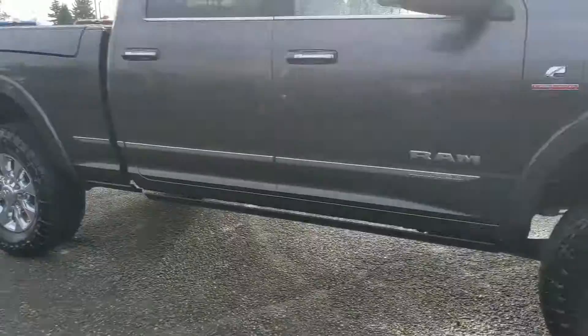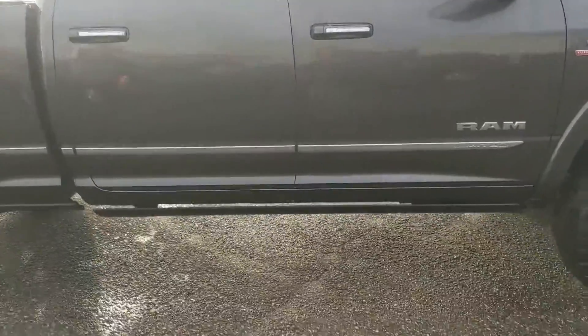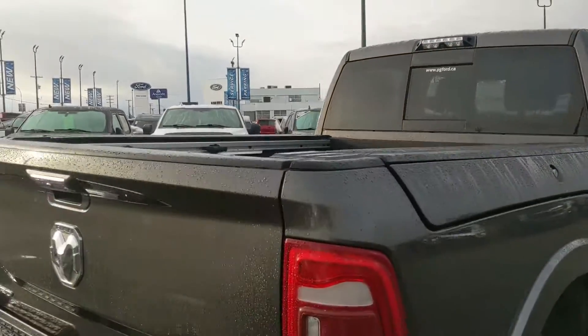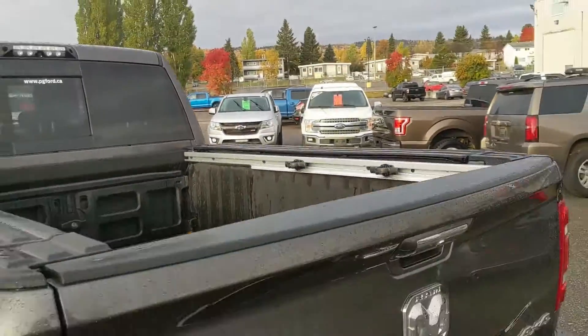It comes with a level kit installed so you do have some extra height in the front. You have power deployable running boards down below so you can have an easier time getting in, lockable side storage on the bed of the truck with tie down rails in the bed.